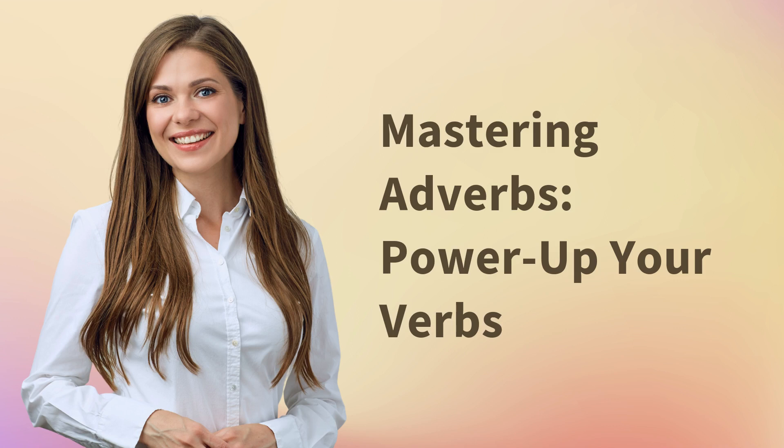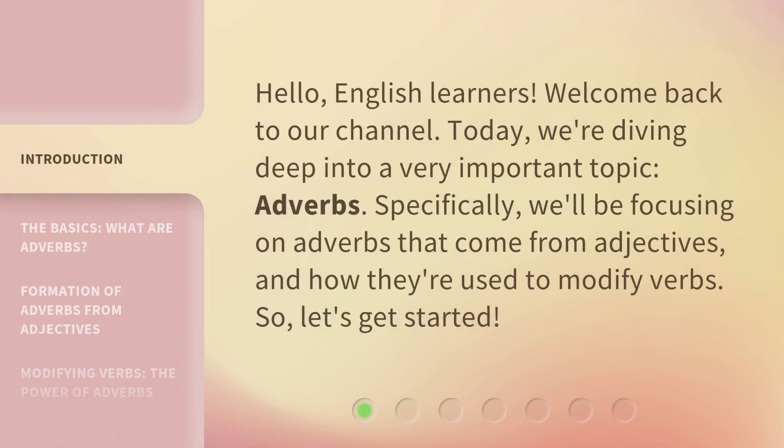Mastering adverbs — power up your verbs. Hello, English learners. Welcome back to our channel. Today, we're diving deep into a very important topic: adverbs.